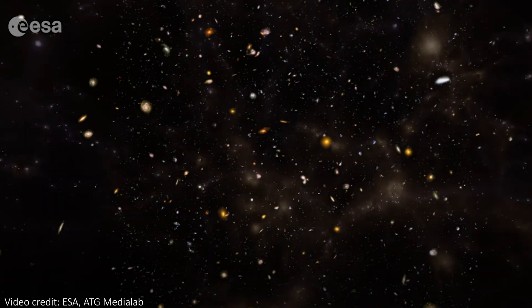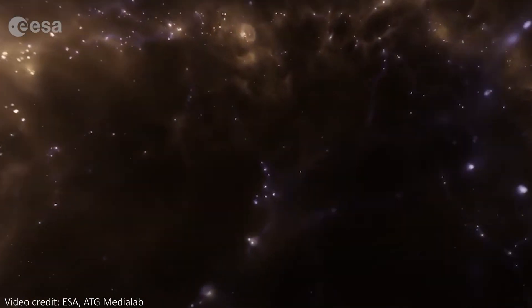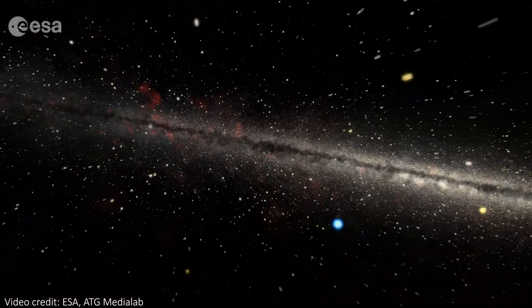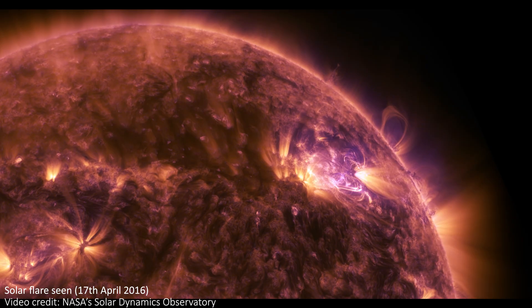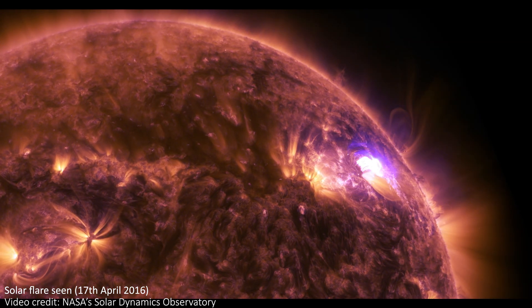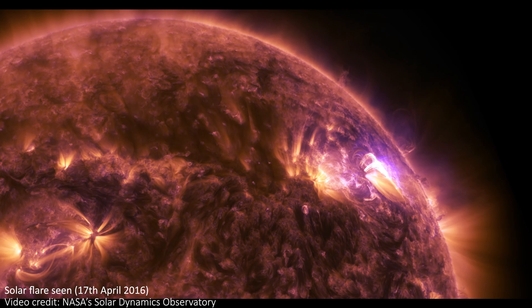Obviously, we knew about the sun before launch and we took many steps to remove the problems that it can cause. But as they say, nature always finds a way. The first problem is an increasing number of solar flares — sudden eruptions of radiation and particles from the surface of the sun. In particular, many X-rays are ejected during these flares.